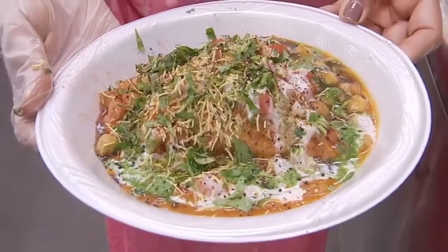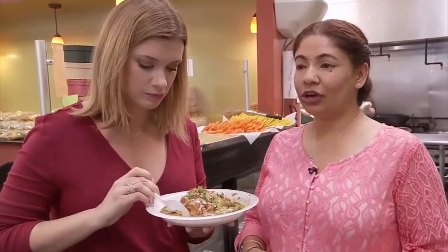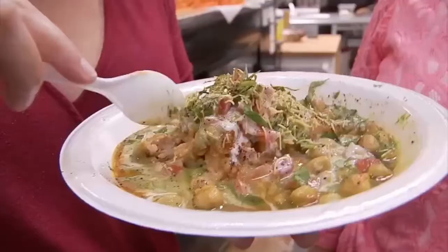One of their most popular dishes is their loaded samosa. It's got garbanzo beans, yogurt, sweet and sour chutney, onions, and tomatoes.